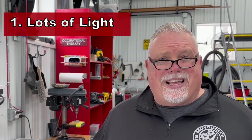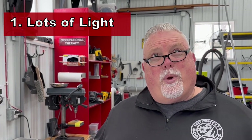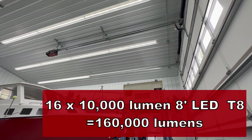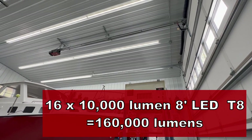When I first conceived of the boatworks, I had about a half a dozen design considerations I wanted to implement into my workshop. The first one was that I wanted there to be lots of light. That's why we have 160,000 lumens of light inside the boatworks — four rows of four sets of 10,000 lumen LED lights overhead.